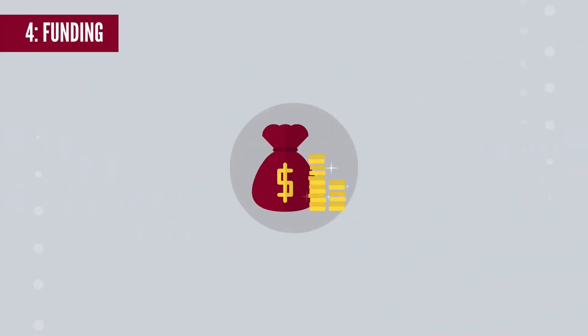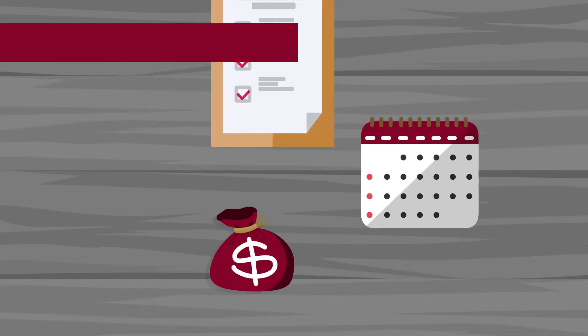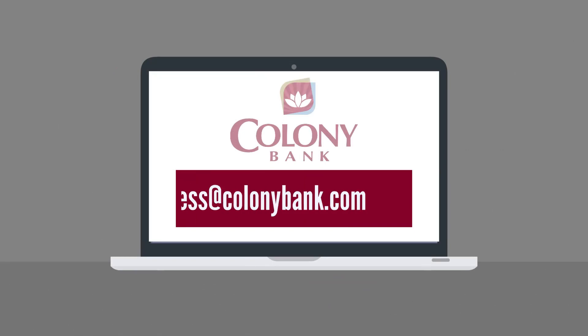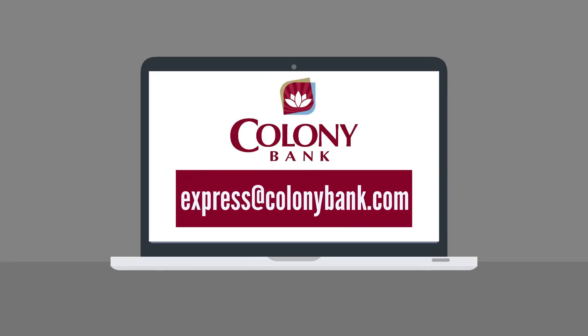Step 4: Funding. After receiving your signed closing documents, we'll fund your loan in a matter of days. Email us at express@ColonyBank.com with any questions.